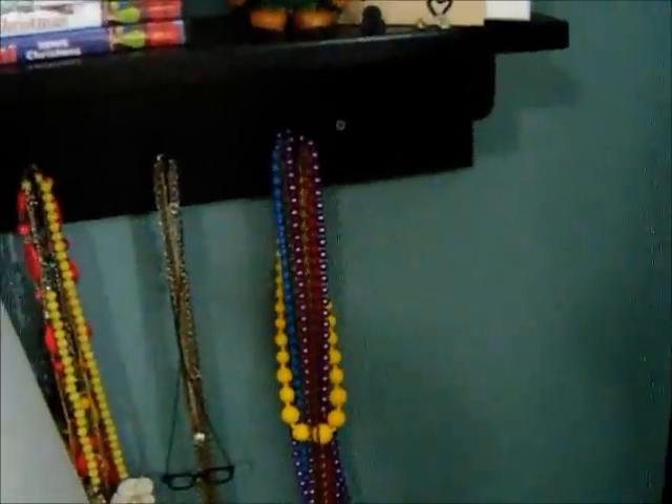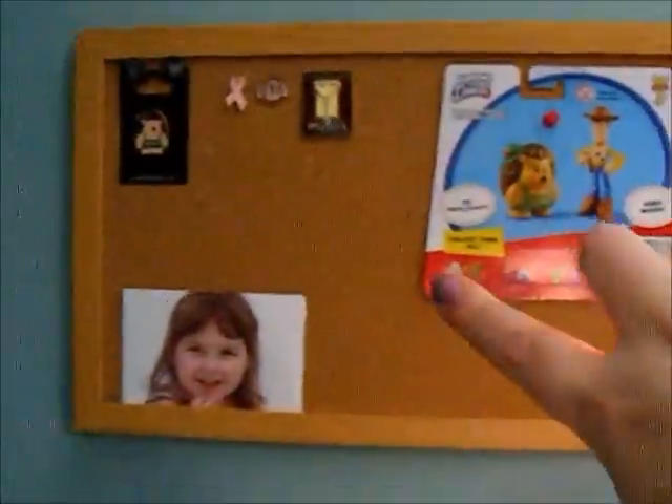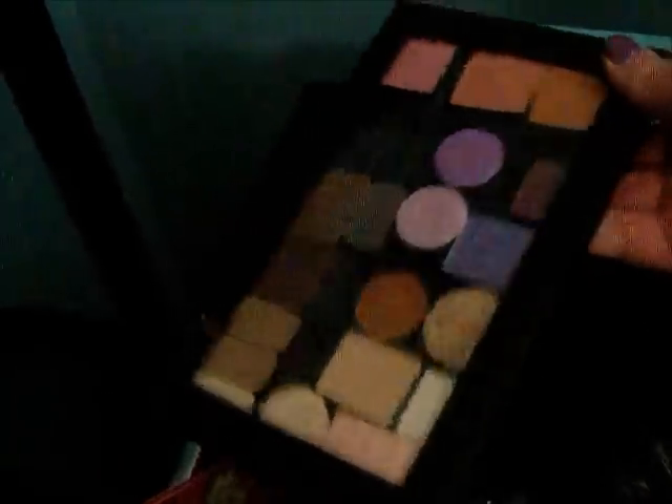We're going to start over here. My necklaces are all the same and I have some storage up there, but I don't keep any makeup-related stuff up there. The only thing I changed was I put this bulletin board up. I still have the same black holder, but with different palettes — I have my Naked palette and my Z palette here.